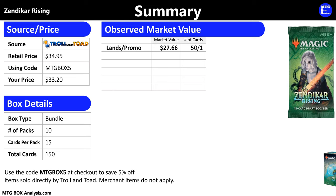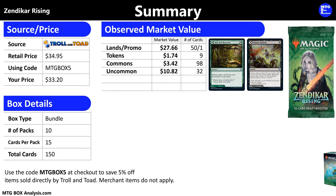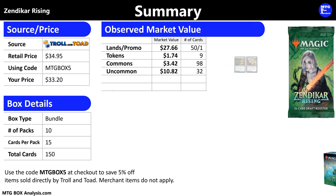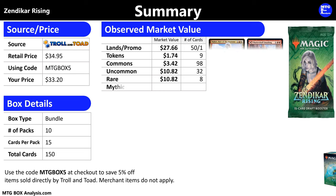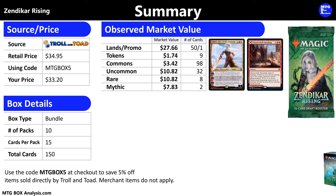The nine tokens that we saw today are valued at $1.74. The 98 commons that we saw are valued at $3.42. The 32 uncommons are valued at $10.82, thanks to seeing the two most valuable uncommons in the set. The eight rares that we pulled are valued at $10.82, thanks mostly due to the Branch and River Glide Pathways. Finally, those two mythics are valued at $7.83 combined.